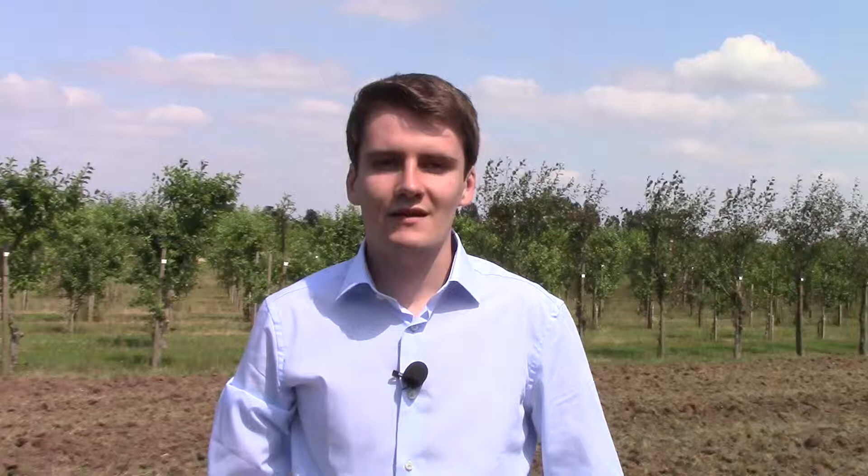Daffodils are unusual in that they produce two different commercial crops, so it's not just the flowers that I'll be interested in. At the end of two years I'll be lifting the bulbs to be able to assess their yield and quality.